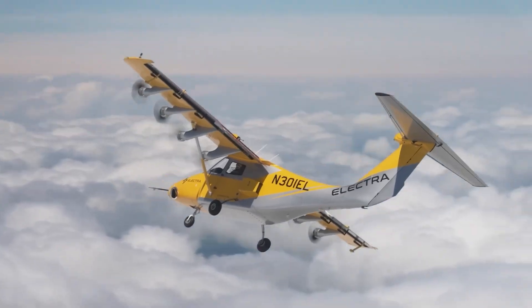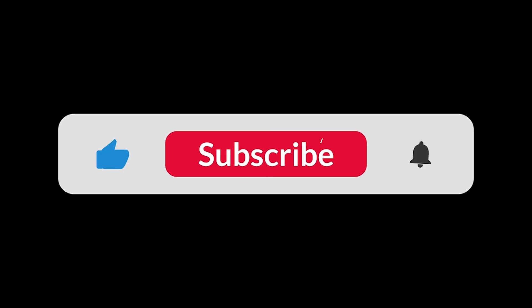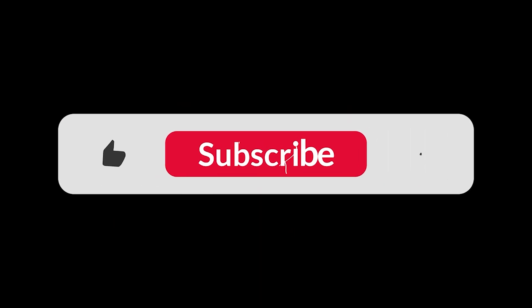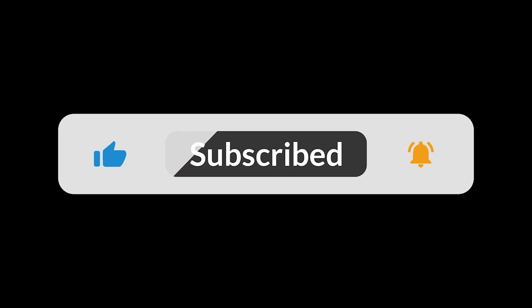So, what do you think of the Electra EL9? Let us know in the comments below. Don't forget to like this video, subscribe for more amazing tech, and hit that notification bell. We'll see you in the next one.